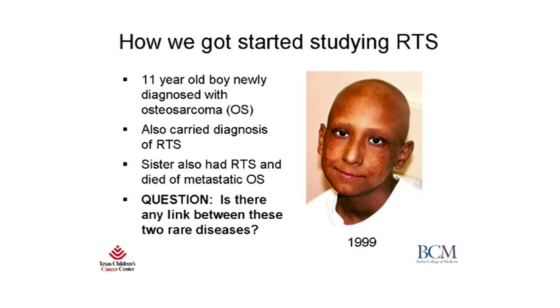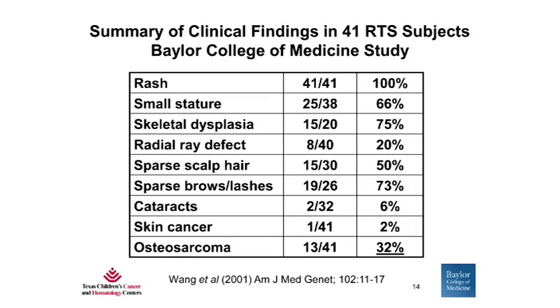We began our studies of Rothman-Thompson Syndrome in 1999 when we examined an 11-year-old boy who was newly diagnosed with osteosarcoma or bone cancer at Texas Children's Hospital in Houston, Texas. He also carried a diagnosis of RTS since infancy. Interestingly, his sister had also been diagnosed with RTS and she had died of metastatic osteosarcoma. So the question in our minds was: is there any link between these two very rare diseases? At the time, the literature consisted mainly of isolated case reports — approximately 200 in English, with approximately 10 describing osteosarcoma.